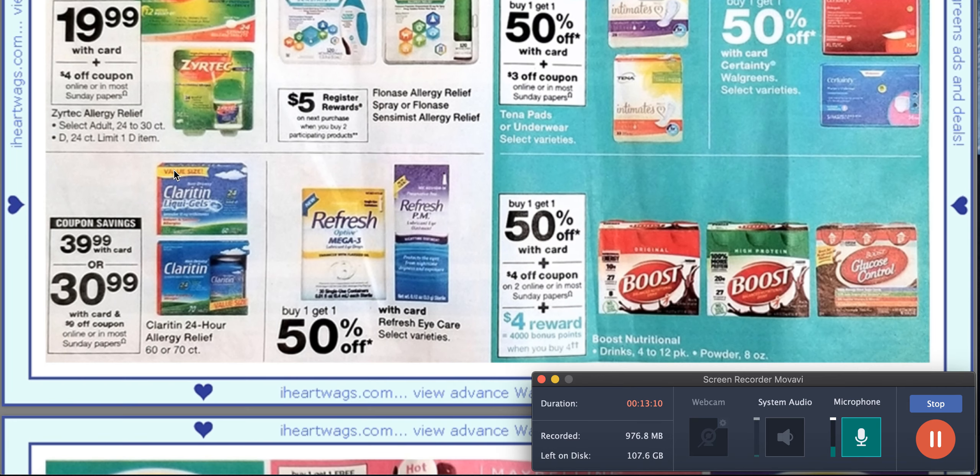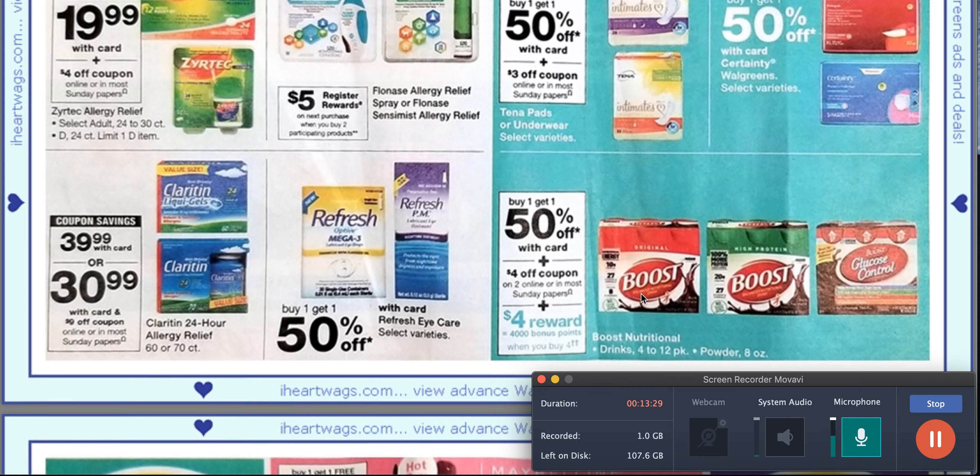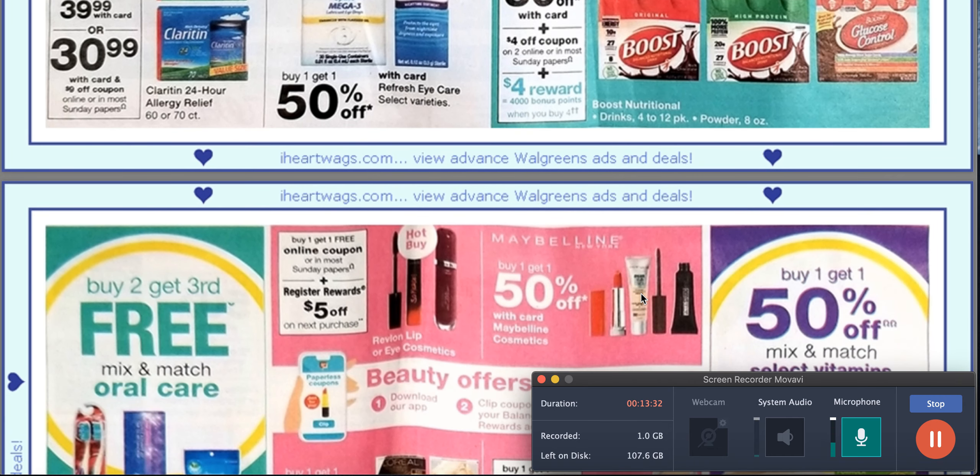These are buy one, get one 50% off for the Boost drinks. When you buy four, you get 4,000 bonus points. If you have a CVS and you get the Boost drinks, I would do CVS instead because they are going to be buy four, get $8 extra bucks, so that's something to keep an eye on.